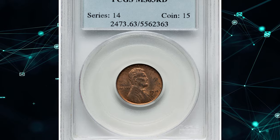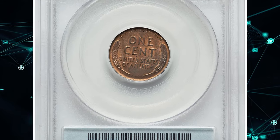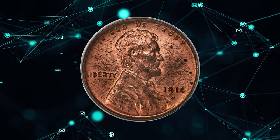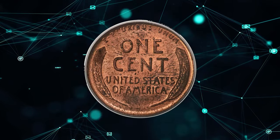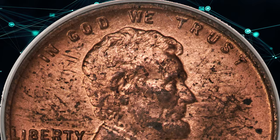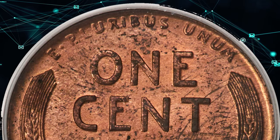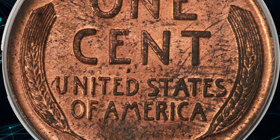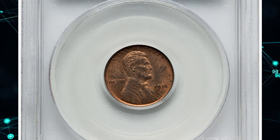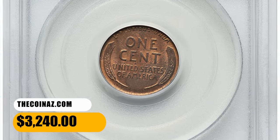Number 10: a 1914-D Lincoln cent in MS63 Red condition. The 1914-D is a popular key-date cent whose notoriety extends far beyond the Lincoln series. Only 1.19 million pieces were struck, and full-red coins are seldom seen. The color on this coin is lighter in hue and brighter than usually encountered. Unfortunately, the surfaces are dotted with a few carbon spots and traces of fingerprints, which accounts for the MS63 grade. Sharply struck as usual, it sold for $3,240.